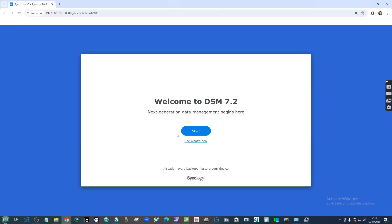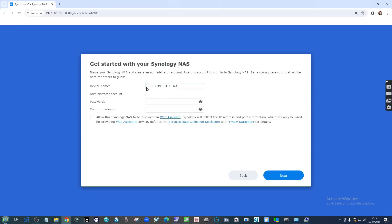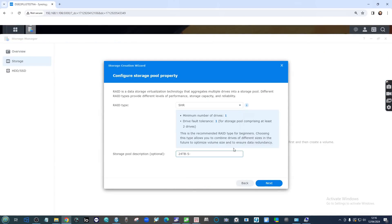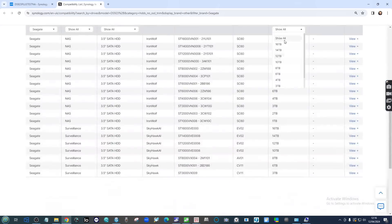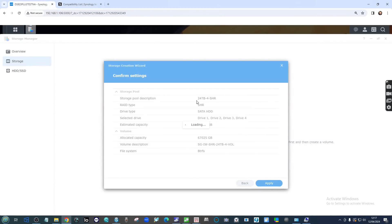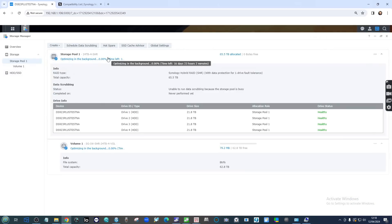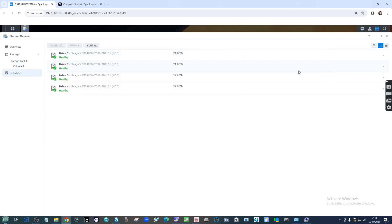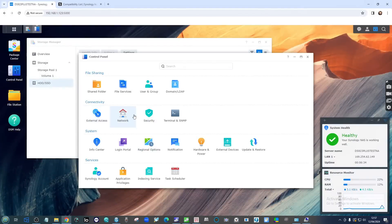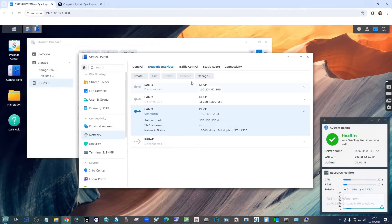Unsurprisingly, Synology's operating system did not like me using the Seagate 24TB drives because they weren't on the compatibility listing. We have a full video coming up soon where we're testing these drives inside a myriad of different NAS systems — a QNAP, a TerraMaster, an Asustor, Synology again, and maybe even a UGREEN, Zimablade, or whatever else we can find along the way.